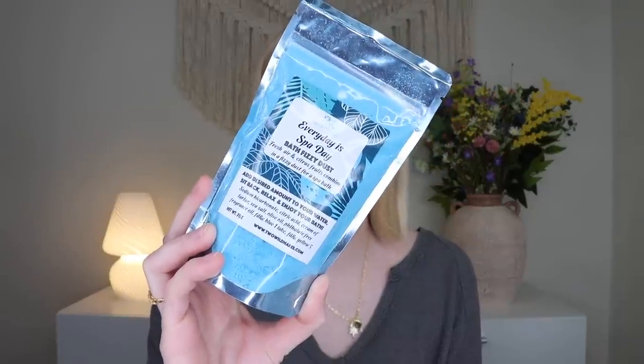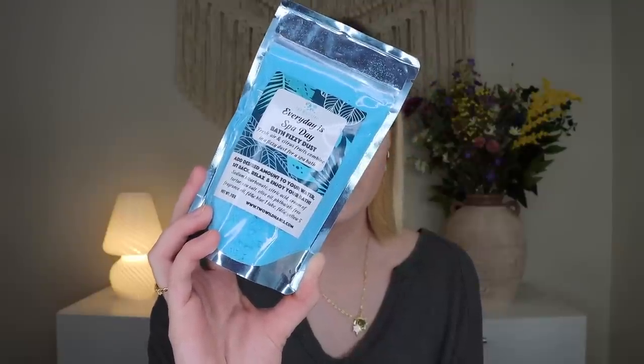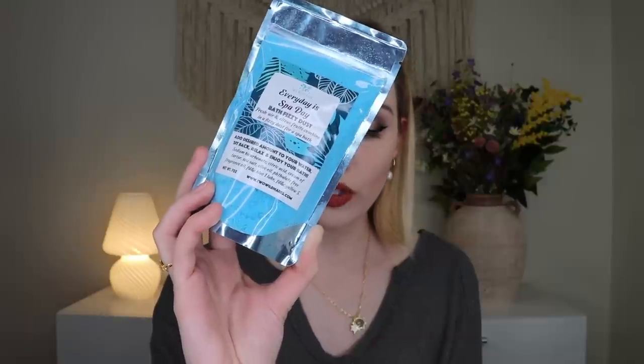Next I'm pulling out something not by Bath Bevy — this is by Two Wild Hairs. It's their Everyday Is Spa Day Bath Fizzy Dust. It says it's an invigorating union of fresh air with a blend of three citruses and skin-loving olive oil. You can add it all at once to one bath or use half at a time for two uses — basically like little bath bomb dust. The scent is very unique — stronger than I was anticipating. I'm getting kind of a citrusy, maybe berry note. A bath bomb dust is super fun to throw in the bath, and I love that it can be one to two uses.